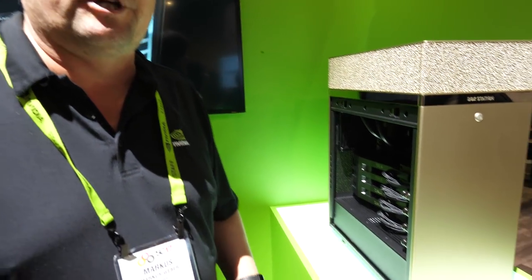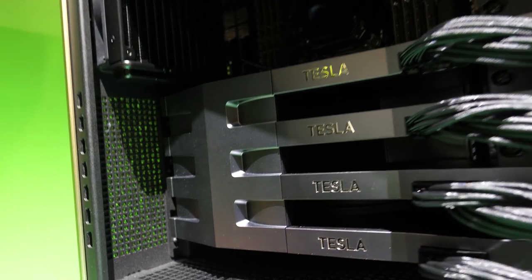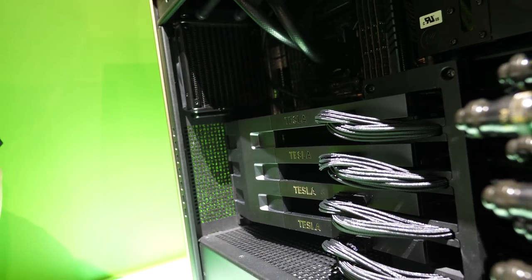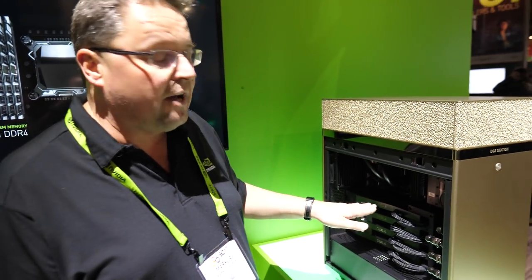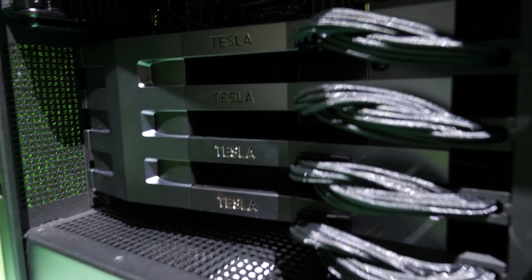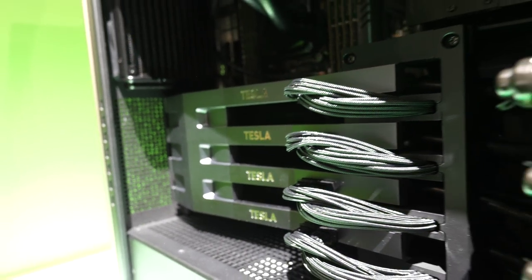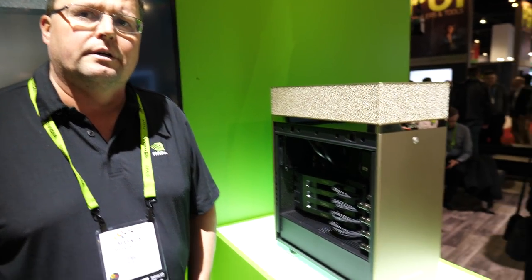Inside is all black, very nicely laid out. It essentially packs four of our most powerful compute GPUs. The most powerful NVIDIA GPU right here is the V100 — that's from the Tesla product line, specifically for data center compute. Four of them with the new Volta architecture.